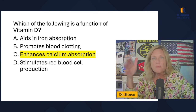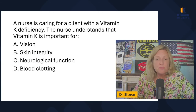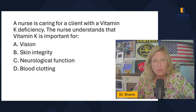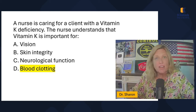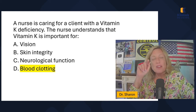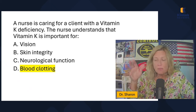Which of the following is a function of vitamin D? The options are: aids in iron absorption, promotes blood clotting, enhances calcium absorption, or stimulates red blood cell production. Vitamin D is important for calcium absorption. So if someone has low calcium or low bone density and you tell them to increase calcium, they also need to increase vitamin D. A natural way to get vitamin D is sunlight — encourage clients who are rarely outside to spend more time outdoors.